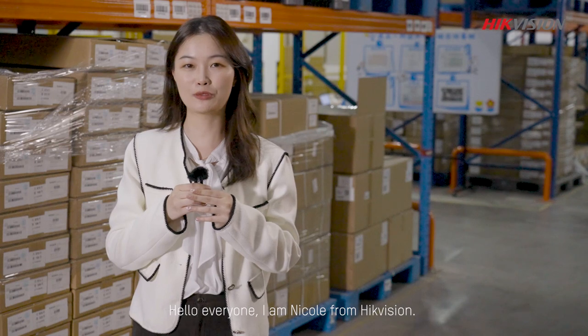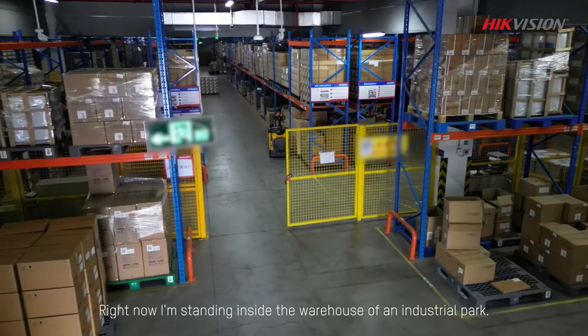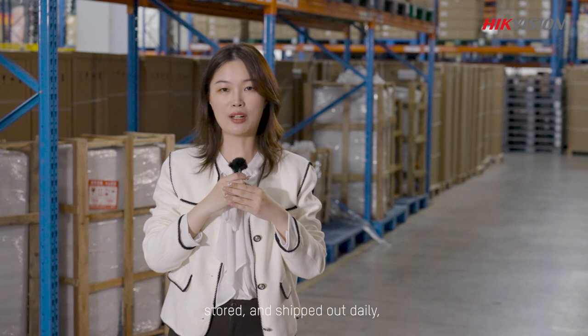Hello everyone, I'm Nicole from HackVision. Right now I'm standing inside the warehouse of an industrial park. It's a place where goods and assets are received, stored and shipped out daily.